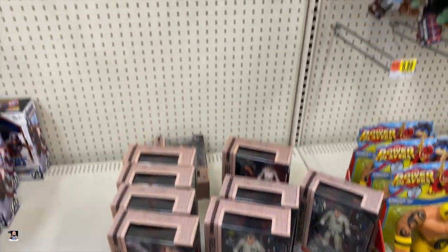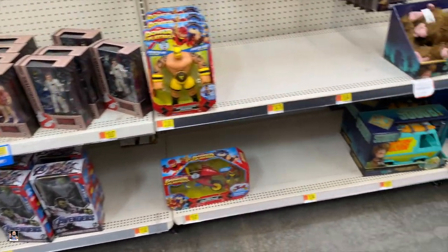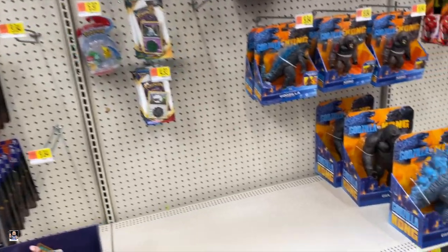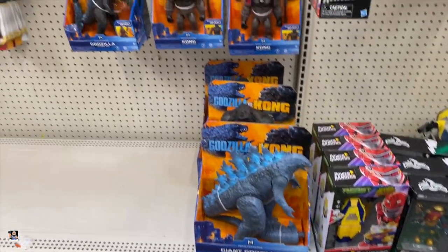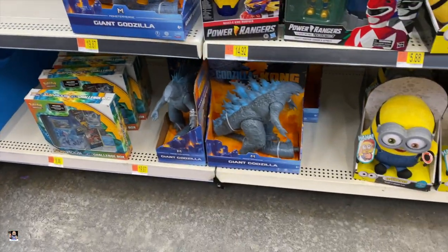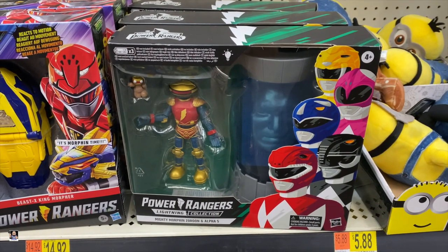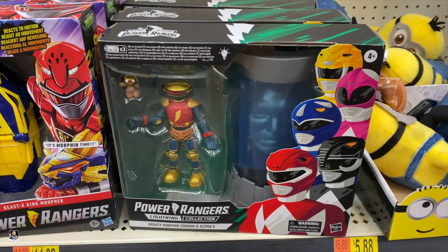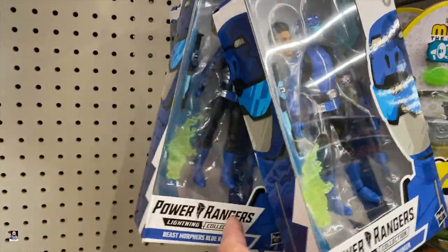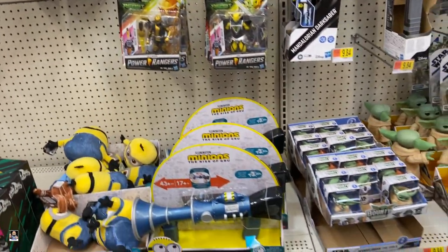We got Ghostbusters. It's crazy. Got some Showdown Bandits. Godzilla versus Kong. Minions — still got these right here. I noticed the other Walmart I was at actually had these on clearance. Power Rangers — we got some blues, got gold and blue. Lots of minion stuff.